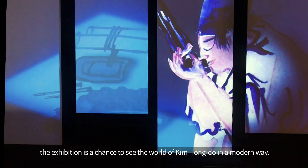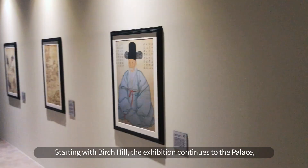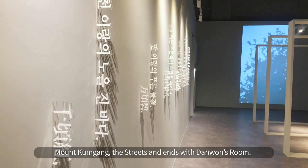There are five different sections of the exhibition divided by the different subjects he drew on. Starting with Burt Cho, the exhibition continues to the palace, Mount Kum-ga, the streets, and ends with Danon's room.